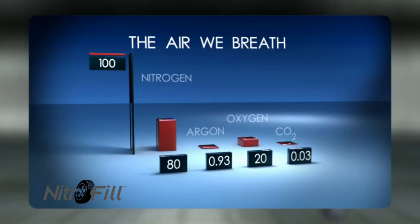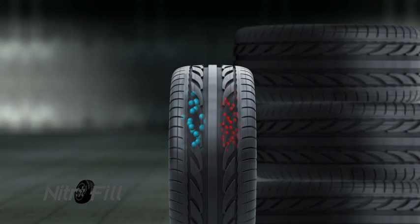The air we breathe is about 80% nitrogen and 20% oxygen. Air expands when heated and contracts when cooled in your tire. The oxygen molecules in compressed air are smaller and leak out three to four times faster than nitrogen.